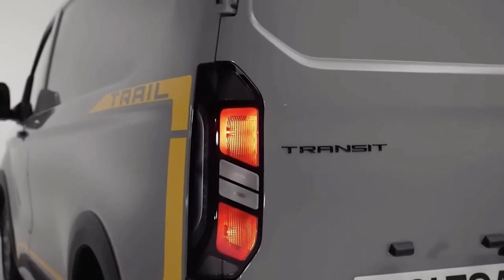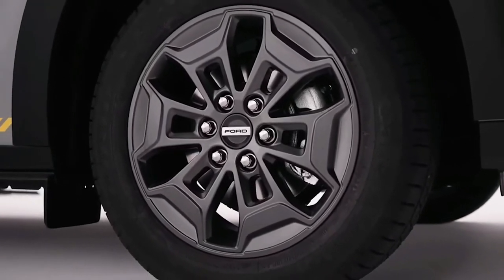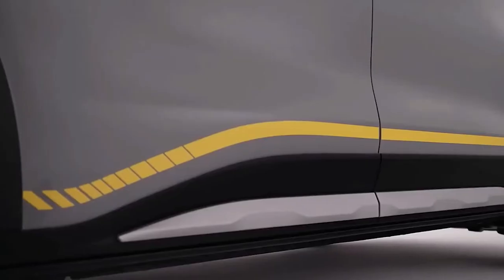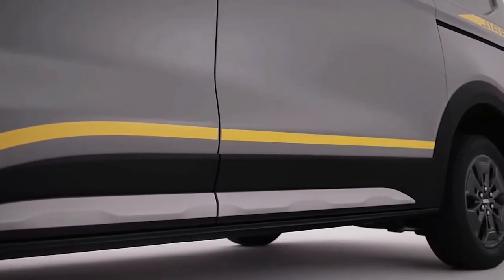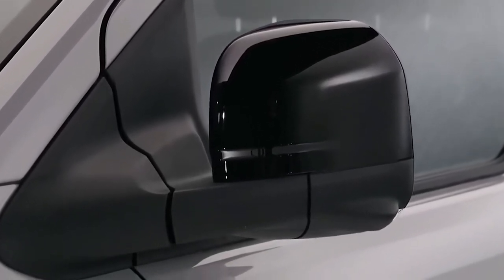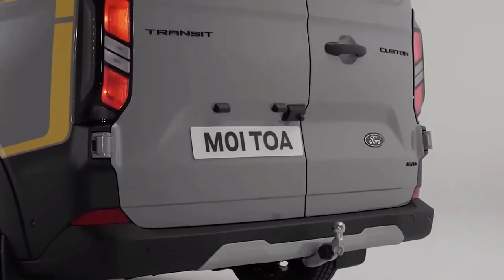Ford has unveiled its new Transit Custom van, which is powered by diesel. The new Transit Custom has a new appearance and a more technologically advanced interior than the type it replaces, similar to the E-Transit Custom van that has previously been unveiled. Global deliveries will kick off late in 2023, with the range to grow in 2024 with more variants.